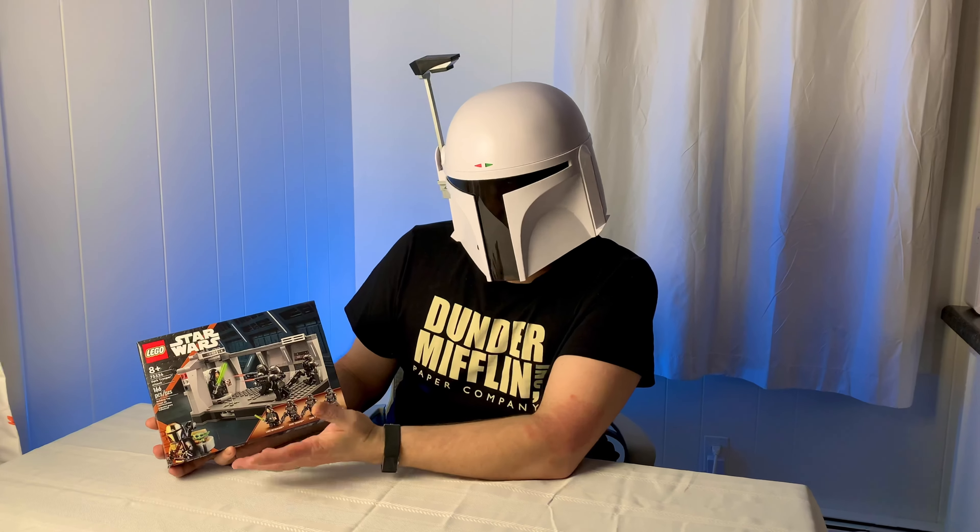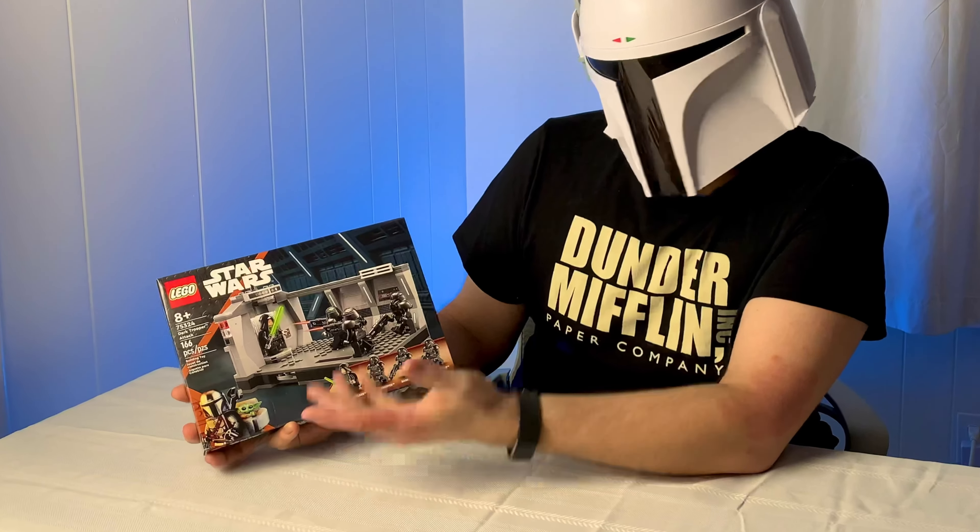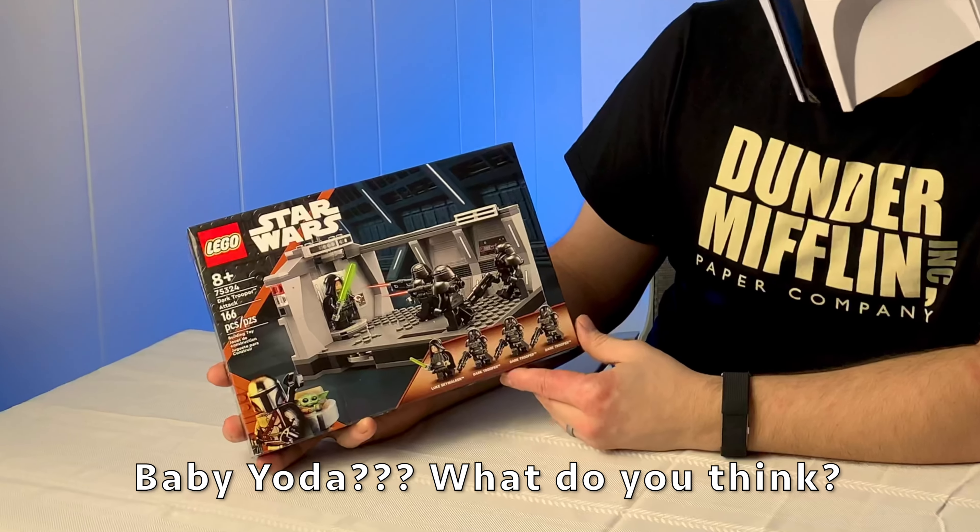What do you think in the comments? Do you accept Grogu as the name of the child, or do you still say Baby Yoda? Or should it have been named something else? Let me know in the comments.